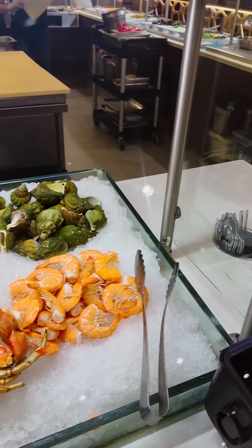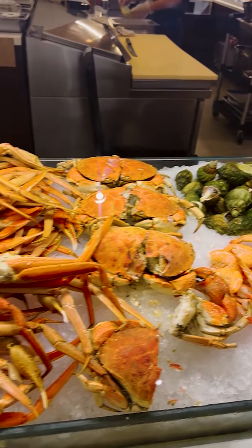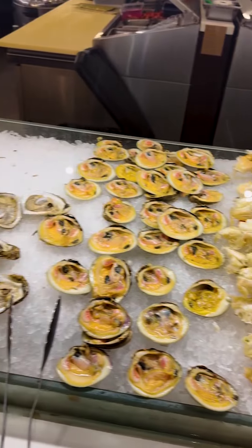Look at all the seafood — you got shrimp, snails, crab, more crab, and a whole bunch of oysters over here.